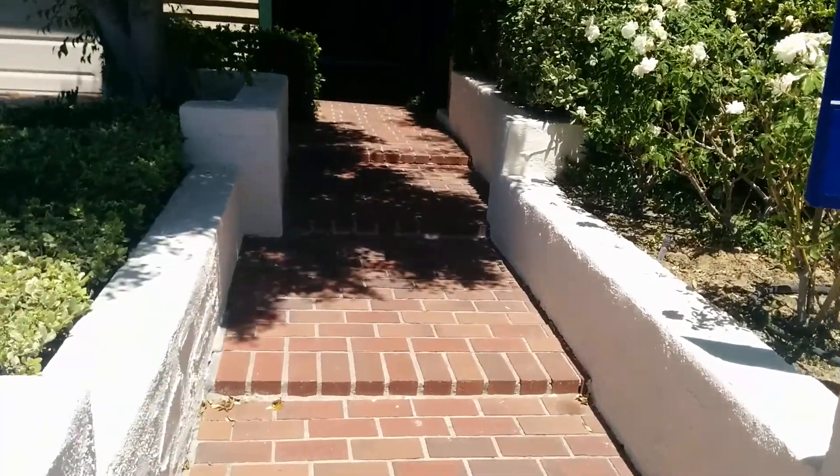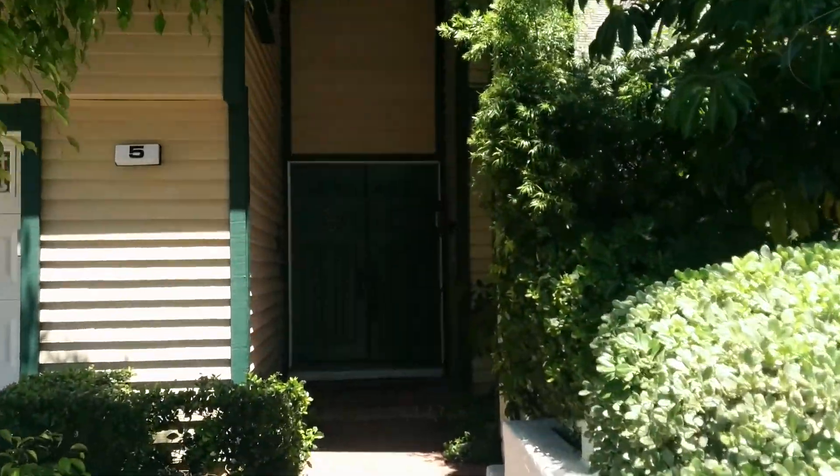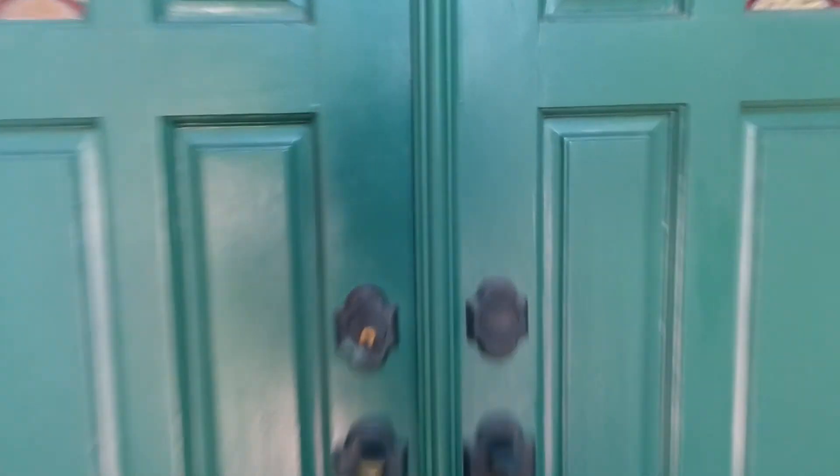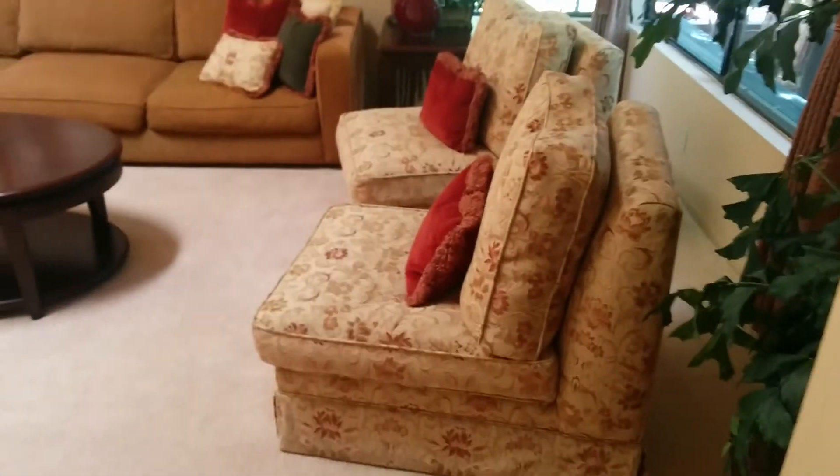Going up to the front door, you have a few steps and a window right there. Going through the front door, you have the second story, high ceilings, a skylight, and the sunken living area.